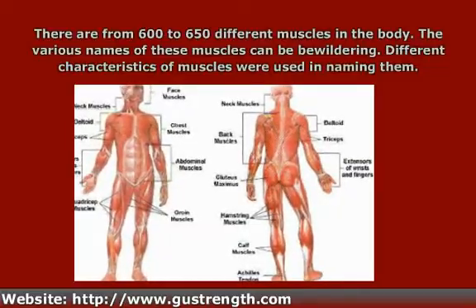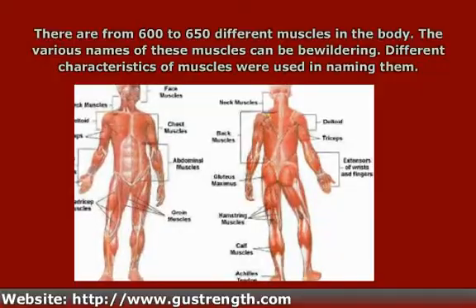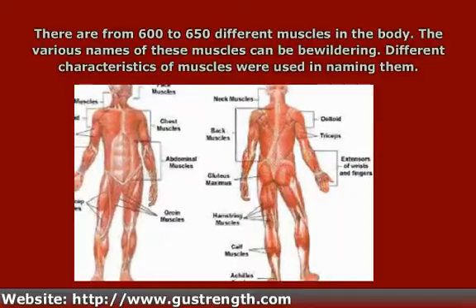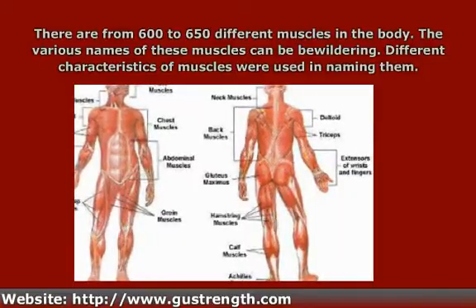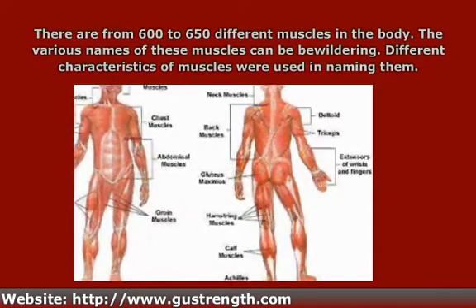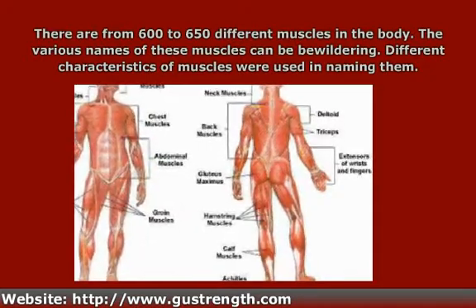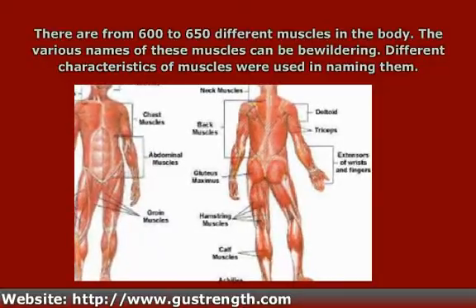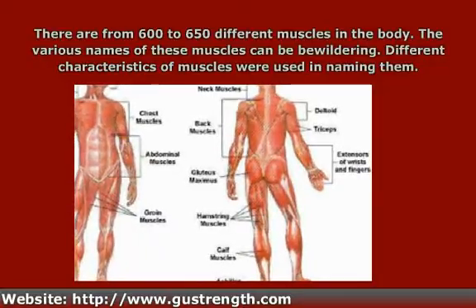However, there is an underlying rationale or system to their naming. It's hard to see until you study it, but there is logic and order involved. The words used in the names have a specific meaning that refers to some characteristic of the muscle. After a while, by understanding the meaning of these words, you may be able to figure out a few things about a muscle based on its name alone.